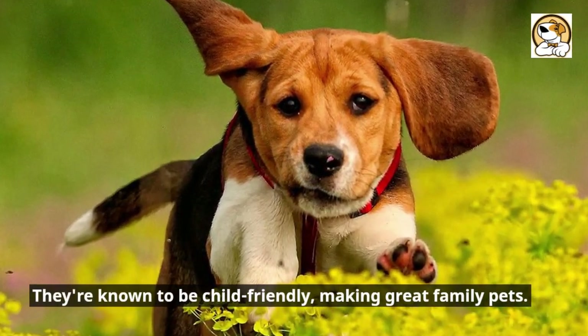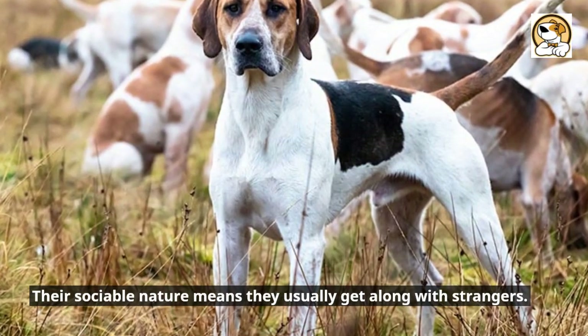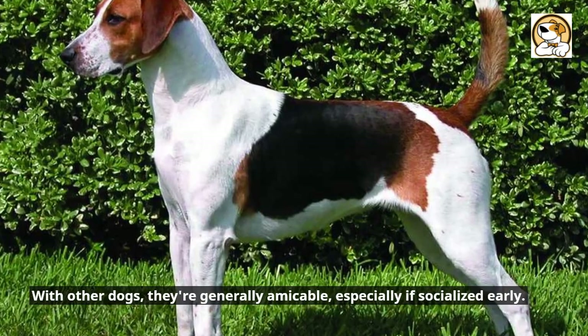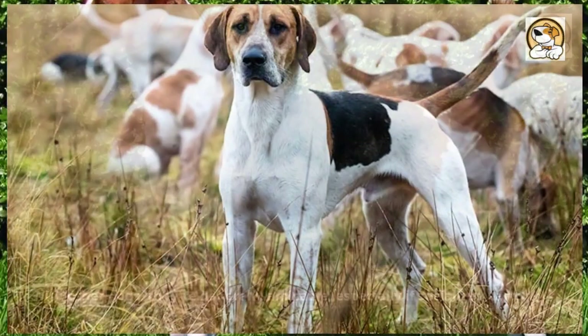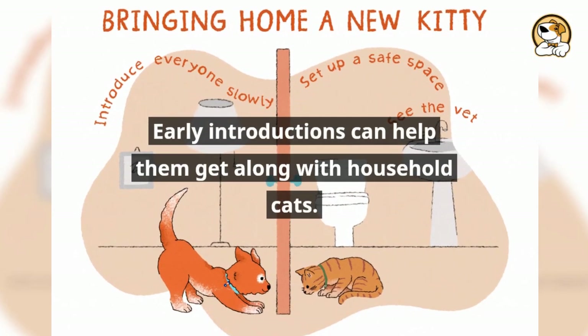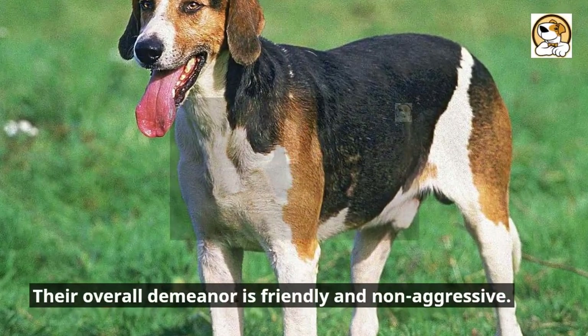They're known to be child-friendly, making great family pets. Their sociable nature means they usually get along with strangers. With other dogs, they're generally amicable, especially if socialized early. However, due to their hunting background, they might chase smaller pets. Early introductions can help them get along with household cats.